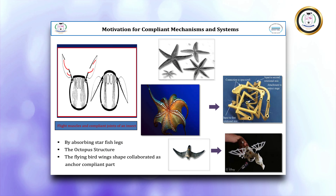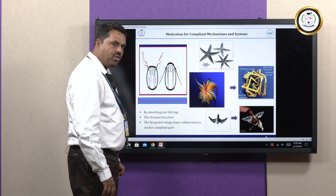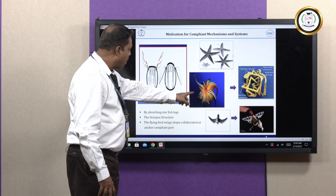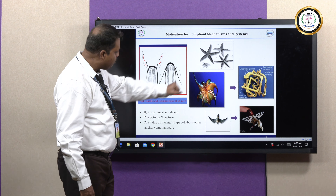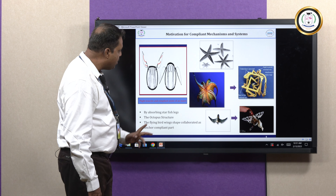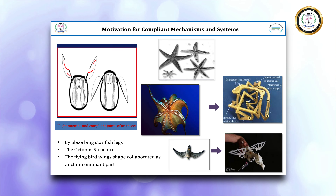These are Compliant Mechanisms found in nature. The first one is a Starfish — it is naturally compliant. The second is an Octopus, which is also compliant in nature. If we want to create an octopus-like form as a Compliant System, it should be printed either by a 3D printer or injection molding. You can also see that a bird's wings are compliant in nature.